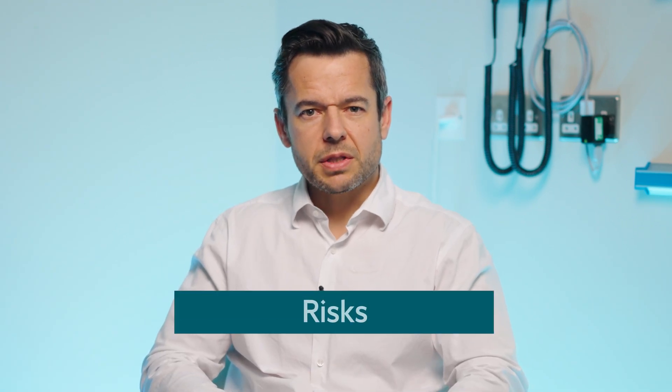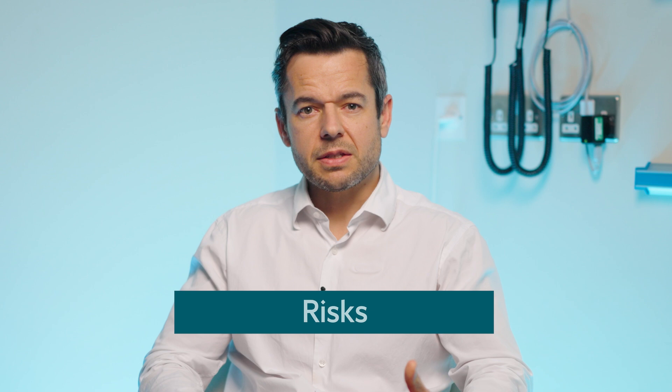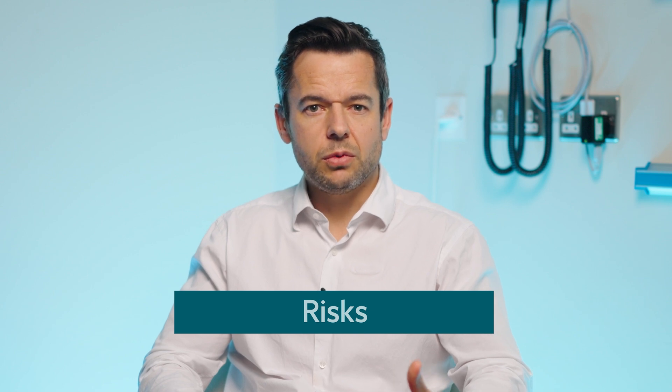The main risks of a prostate biopsy are that if it's under local anaesthetic it can be uncomfortable. Usually the local anaesthetic will take away the pain, but it's still possible to feel some of what's going on — a bit like going to the dentist.